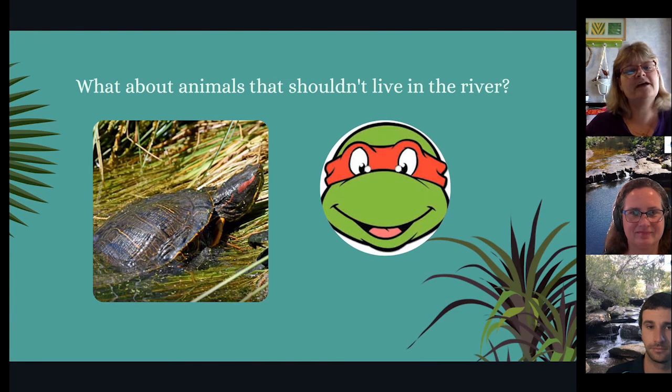What about animals that shouldn't live in the river? Unfortunately, people have brought animals that are not naturally found in the river to the shores. This little guy here is called a red-eared slider turtle. It's a bit of a bully and outcompetes native turtles like our long-necked turtle. It looks a little bit like Raphael from the Ninja Turtles with his red bandana.